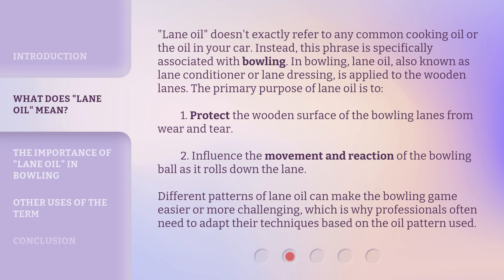Different patterns of lane oil can make the bowling game easier or more challenging, which is why professionals often need to adapt their techniques based on the oil pattern used.